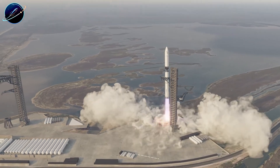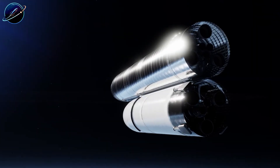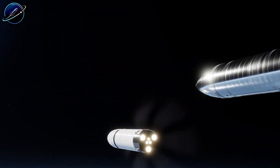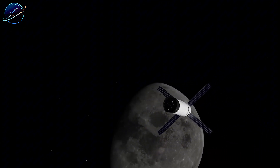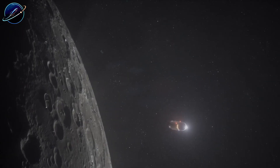Starship can deliver construction materials and equipment to the moon cheaper than any previous system in history. What seemed financially impossible 40 years ago is now entering the realm of achievable. Still expensive? Absolutely. But for the first time, actually buildable.